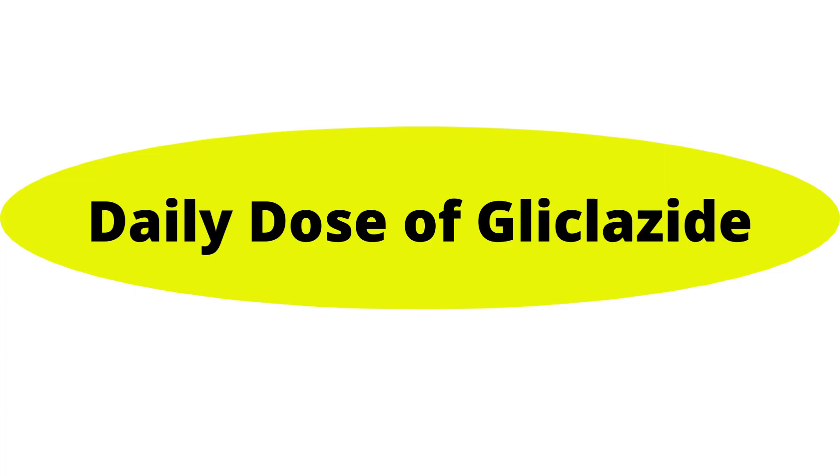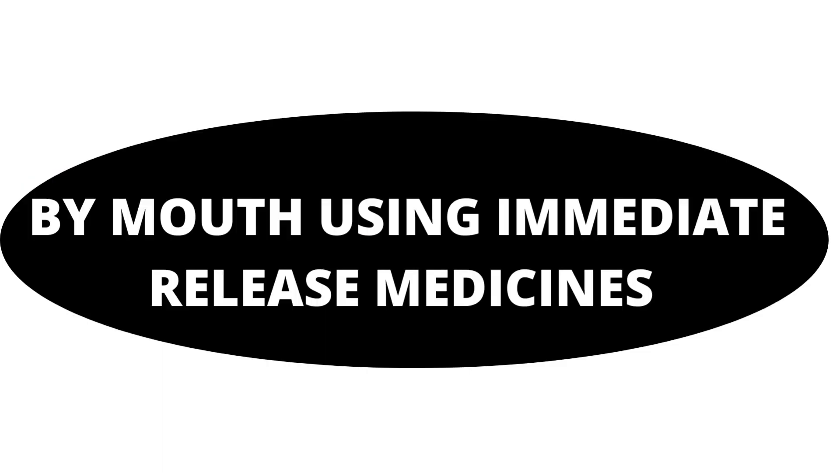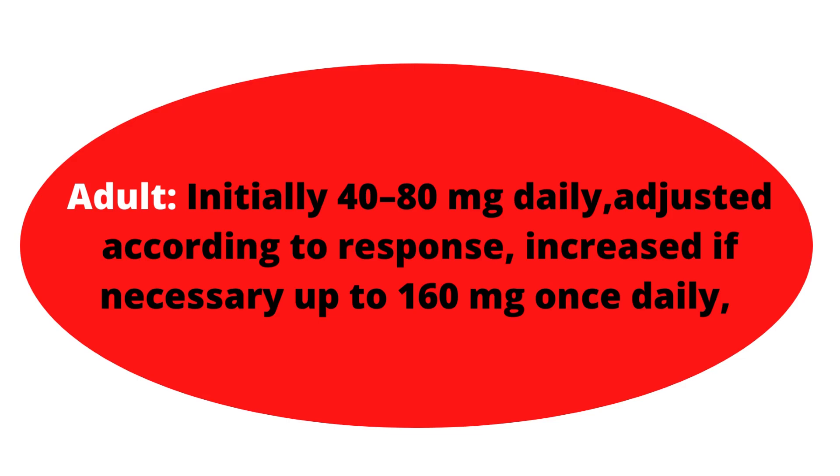The daily dose of Gliclozide by mouth using immediate release medicines: in adults, initially start with 40–80 mg daily, adjusted according to response, and increased if necessary up to 160 mg once daily.